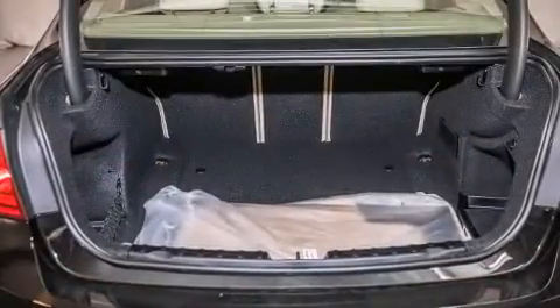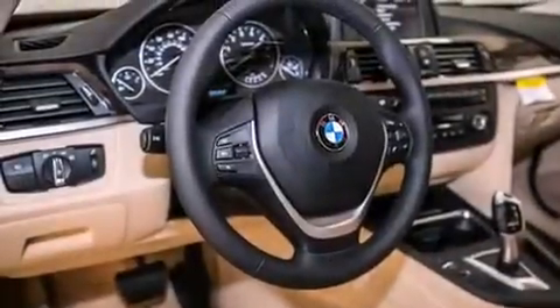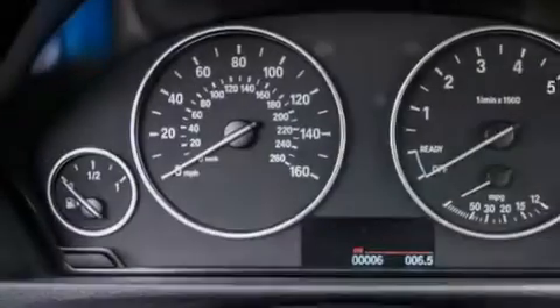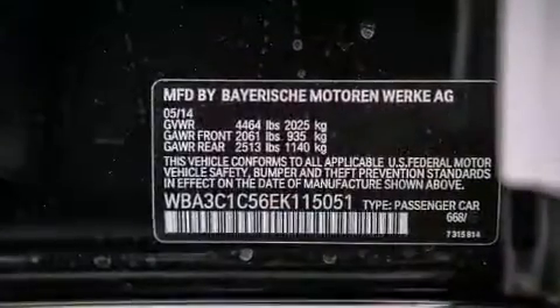Features include the driver assistance package, a power moonroof, a rear-view camera, a CD player, a leather-wrapped steering wheel, BMW individual composition, front-side impact airbags, and air conditioning with automatic climate control.